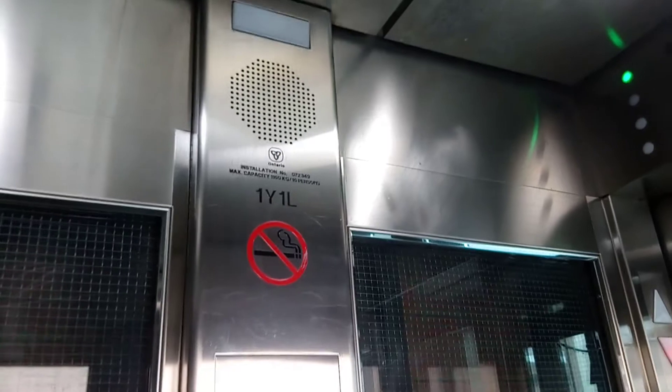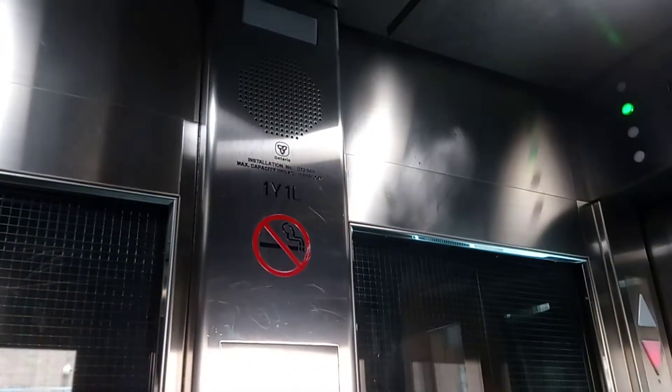Capacity is 1,160 kilograms for 16 persons. And there are more of them.